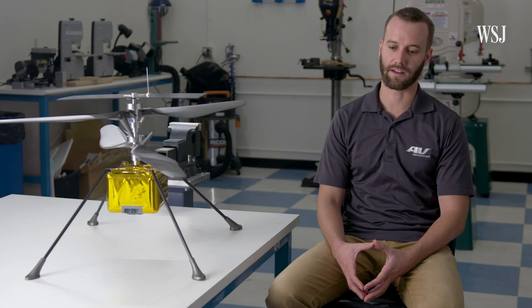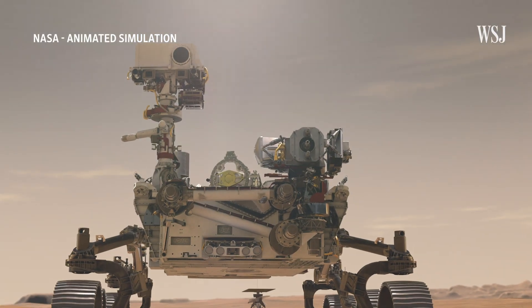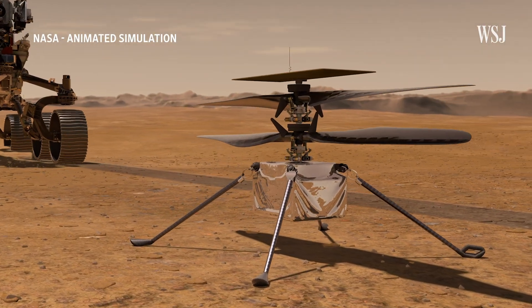Engineering something like this for an environment that we've never actually flown in before is very challenging. There have been a lot of other space probes and missions that have gone to Mars, so we have some understanding of the environment. However, nobody's ever flown on Mars before.